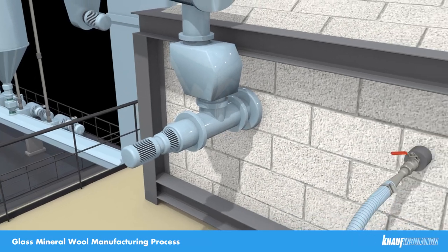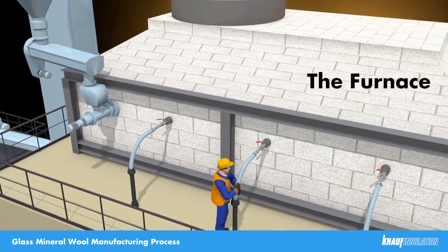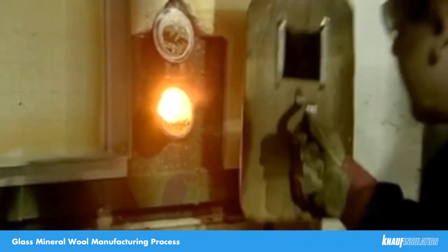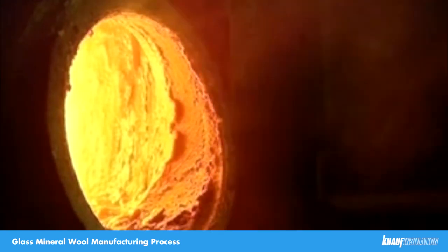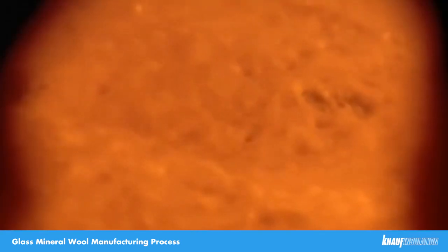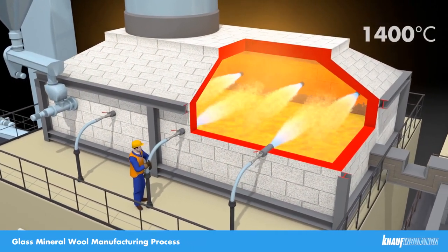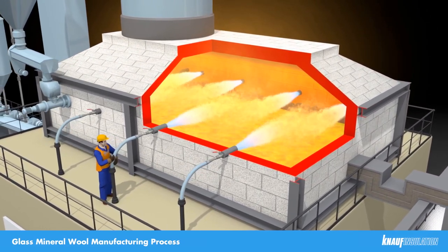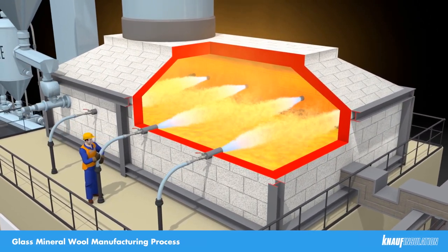The furnace is gas oxygen fired with electric boost, which is an environmentally friendly process. Inside the furnace, you'll see a bath of molten glass with some unmelted batch materials floating on the top, with gas oxygen burner flames above providing 70% of the heat. The temperature is around 1400 degrees Celsius in the furnace. The electrodes are not visible as they are submerged below in the glass.